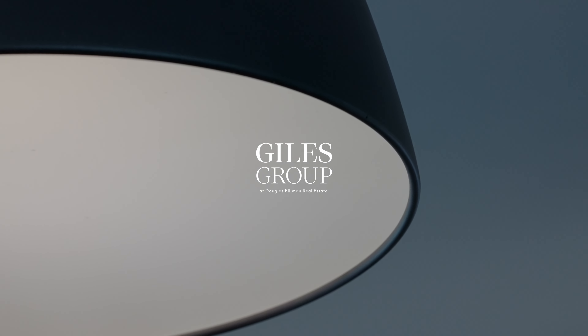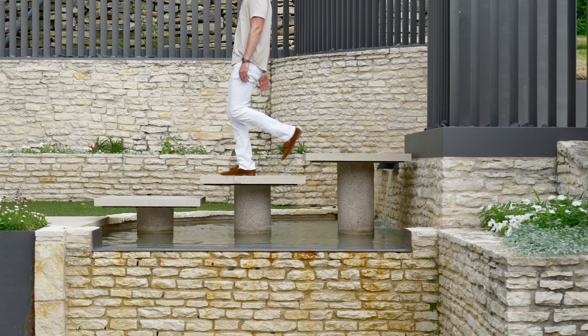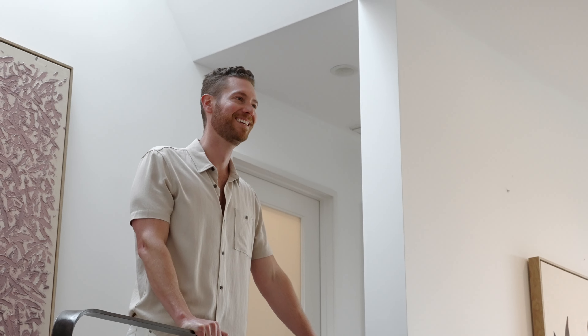Tucked away on just over a quarter of an acre, this stunning residence blends thoughtful architectural design with modern functionality. I'm Wade Giles with The Giles Group. Welcome to The Retreat at Ridge Mule.